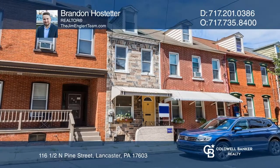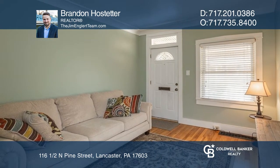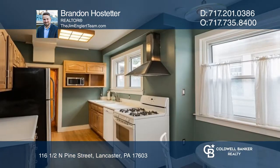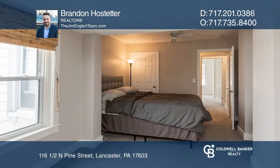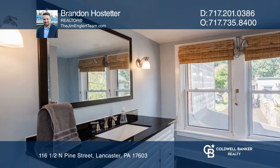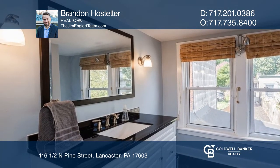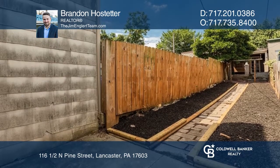This Lancaster City Row Home is a real charmer in Chestnut Hill, located near all that downtown Lancaster has to offer. Features include hardwood floors throughout the first floor, two full bathrooms, three bedrooms, new carpet, an updated second floor bath, a fully fenced yard, and the all-important detached garage.